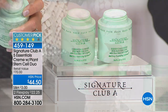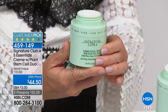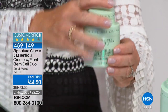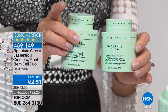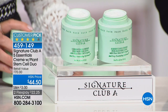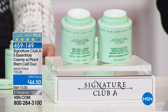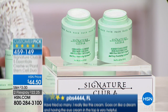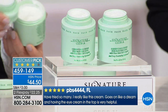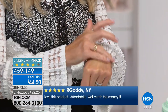Here's what's happening — her five essential cream with plant stem cells is $44.50, not for one but for two. So we wait all year long — she only does this about once or twice a year. You get it for $22.25. This is a huge customer pick with over five million — almost six million, five million six hundred and ninety-six thousand of these sold, not all around the world, just here at HSN.